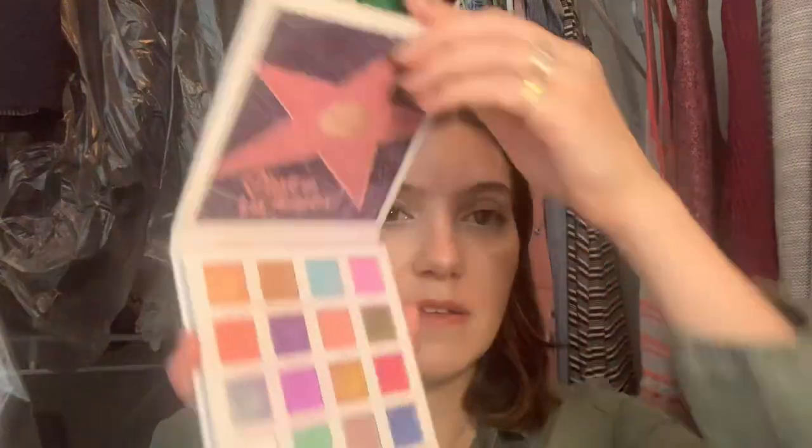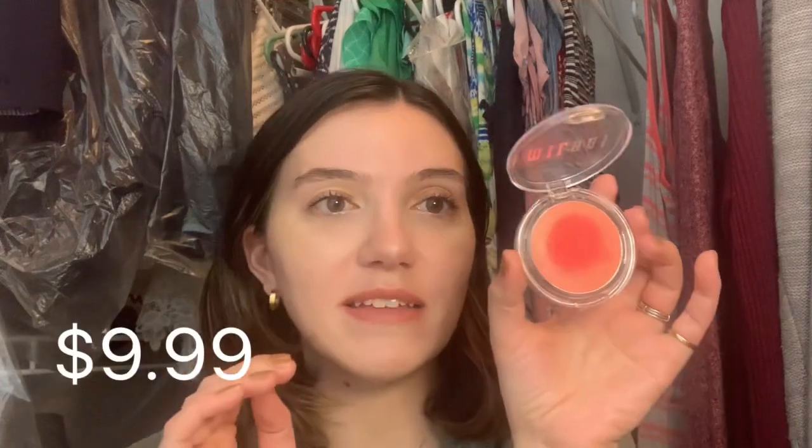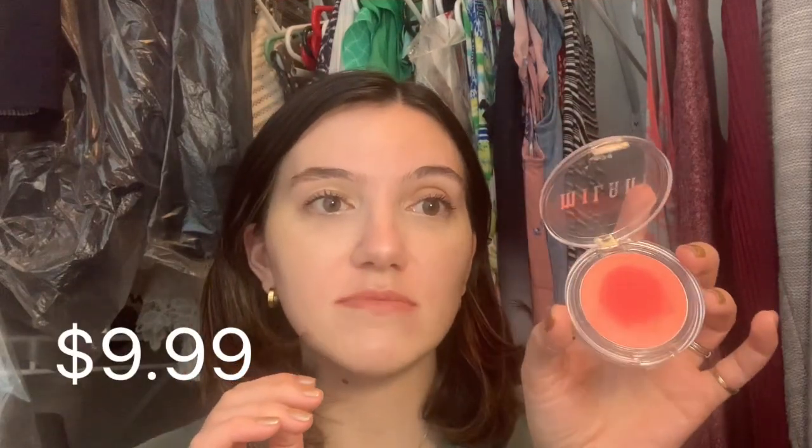In April I bought the Los Angeles palette by BH Cosmetics — that was just a random Ulta purchase — as well as the Milani Cheek Kiss blush in Coral Crush. I really really like it; it was my first cream blush.